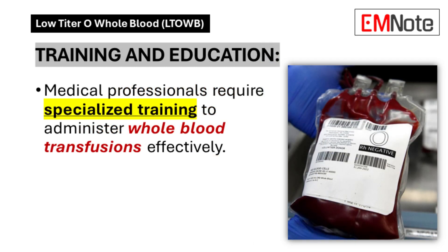Training and Education: Healthcare providers require comprehensive instruction in whole blood administration protocols, including proper handling procedures, administration techniques, and monitoring parameters.